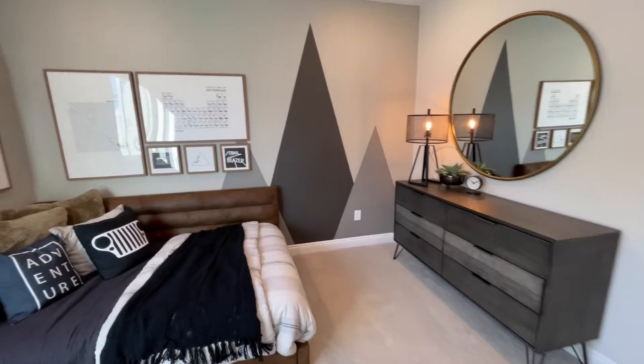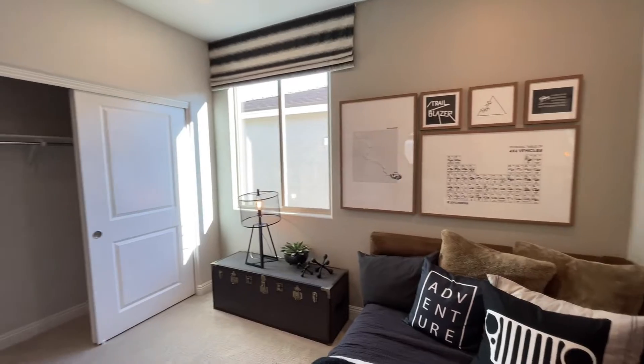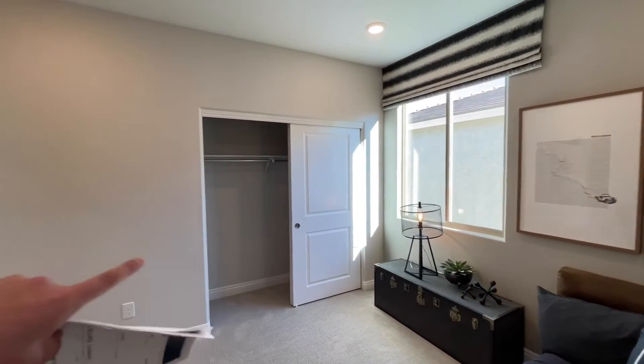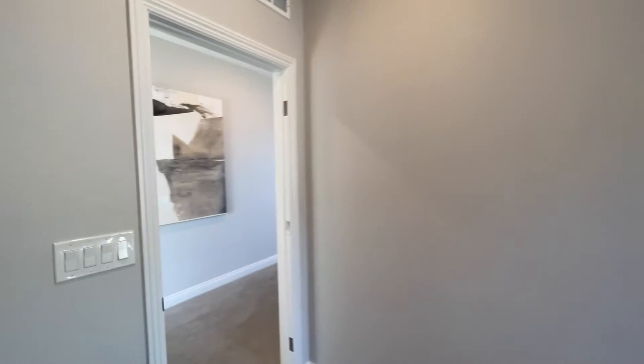If we come over here and spin around, I'll show you the closet — nice big two-door slider. If you need more hanging space, move the bar up, add a second one, and you can double your hanging space.